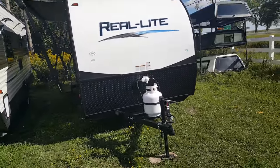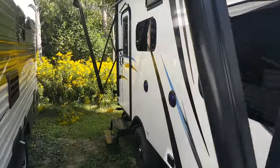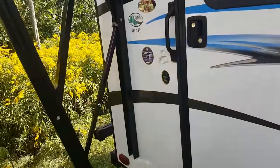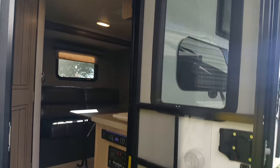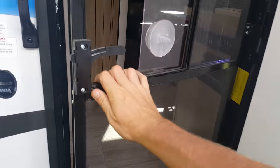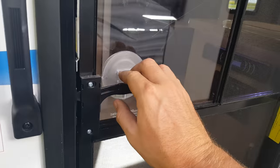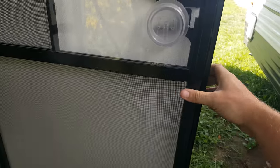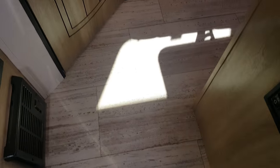We'll head inside to show you the interior. This one has a gas shock arm for the door to hold it open at a 90-degree angle, and a screen door that separates and reconnects to the main door. First thing you'll notice is the flooring — it's a tile-look linoleum, all one piece and very easy to clean.